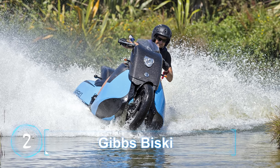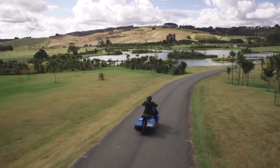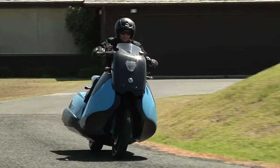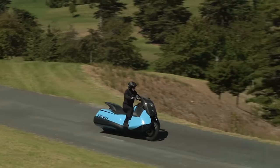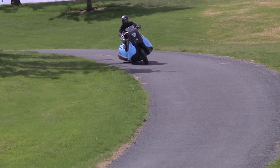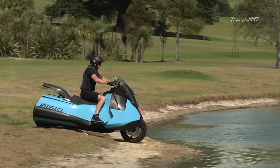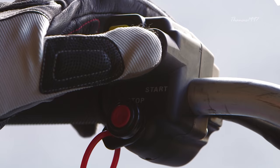Gibbs Biscay. Forget reinventing the wheel — the Biscay will help you reinvent your entire two-wheeled experience. It is a 55-horsepower twin-cylinder engine scooter that runs on land like a normal moped, but it can transform into a water scooter at the touch of a button.